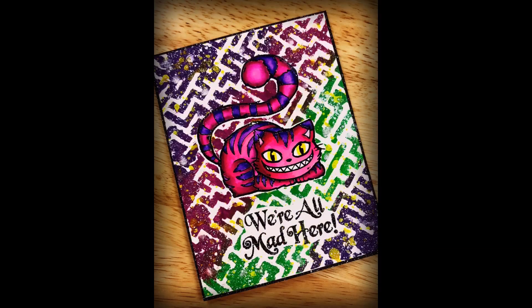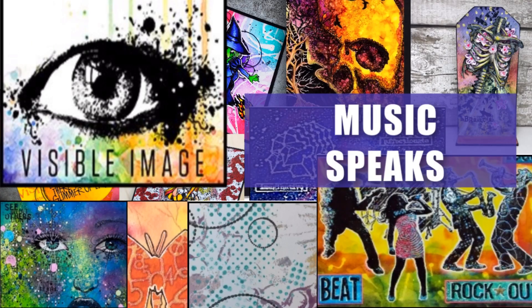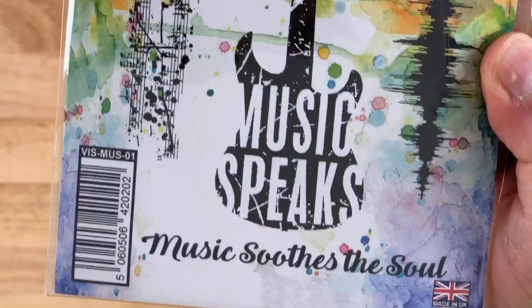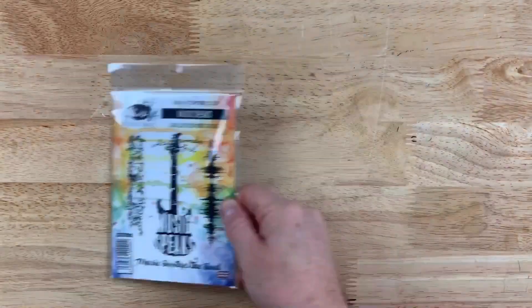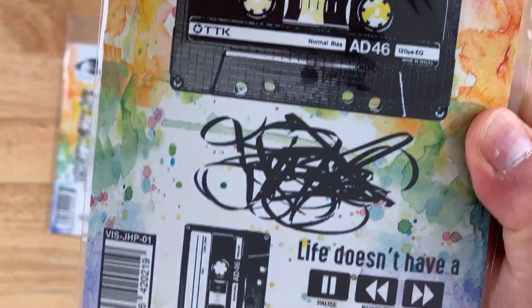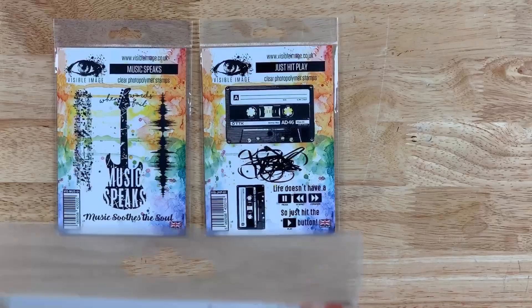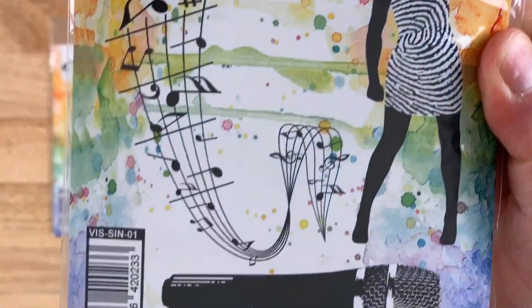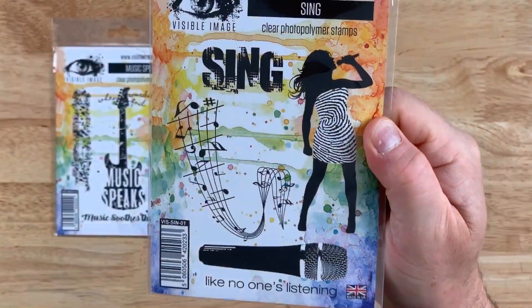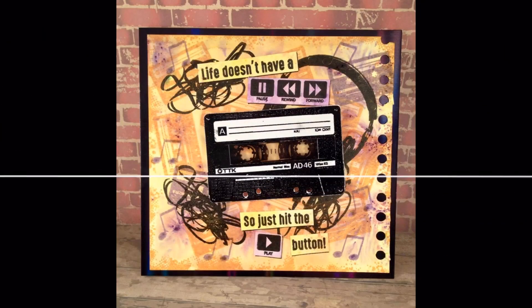The last category I wanted to talk about, which is a very unique category, is the Music Speaks category on Visible Image. This is a very cool category because it is all stamps around people's love for music. You have stuff like guitars, headphones, tape players, people singing, dancing, jazz players. It is very nostalgic, very British. I absolutely love this collection. So if you're a music lover, you're going to want to check out this collection — let's check out what their design team has created with these stamp sets and get some inspiration going.